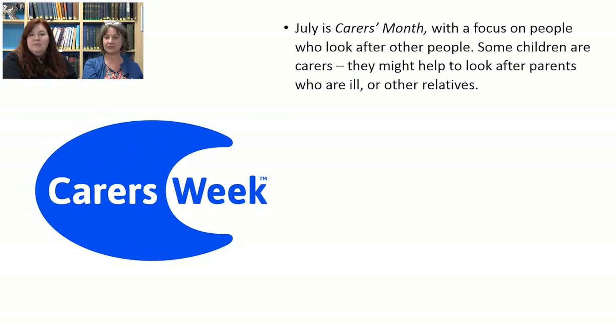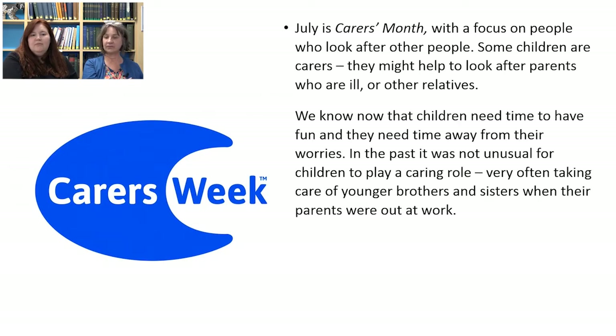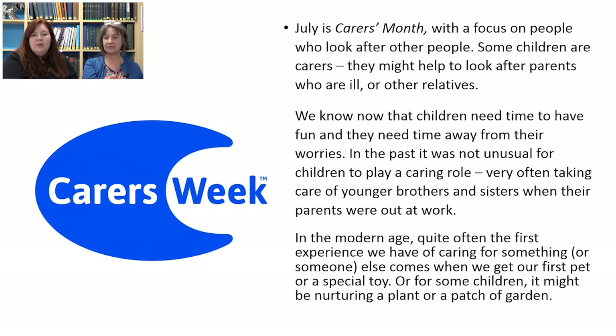The reason we're doing this in July is because July is Carers Month, and it has a focus on people who look after other people. Some children are carers — they might help look after parents who are ill or other relatives. We know children need time to have fun and time away from their worries. In the past, it was not unusual for children to play a caring role, very often taking care of younger brothers or sisters. In the modern age, quite often the first experience we have of caring comes from getting our first pet, a special toy, or nurturing a plant.